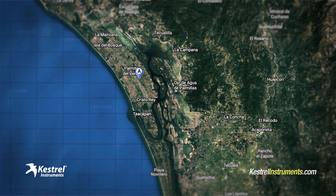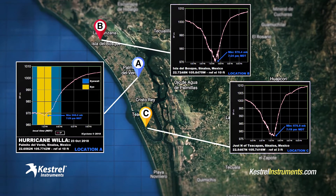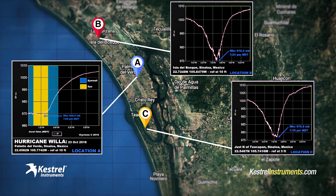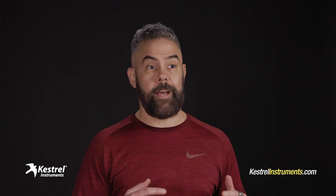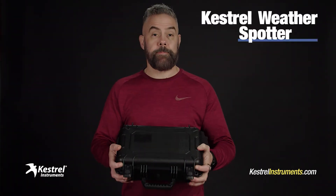Folks who follow my work know that I hunt with a whole fleet of Kestrels. I plant them at different places along a hurricane's path so I can get a multi-dimensional record of the storm. If you're like me and you want to do that kind of thing — if you're real serious about recording historic weather events in a complete way — check this out: this is the Kestrel Weather Spotter Kit.